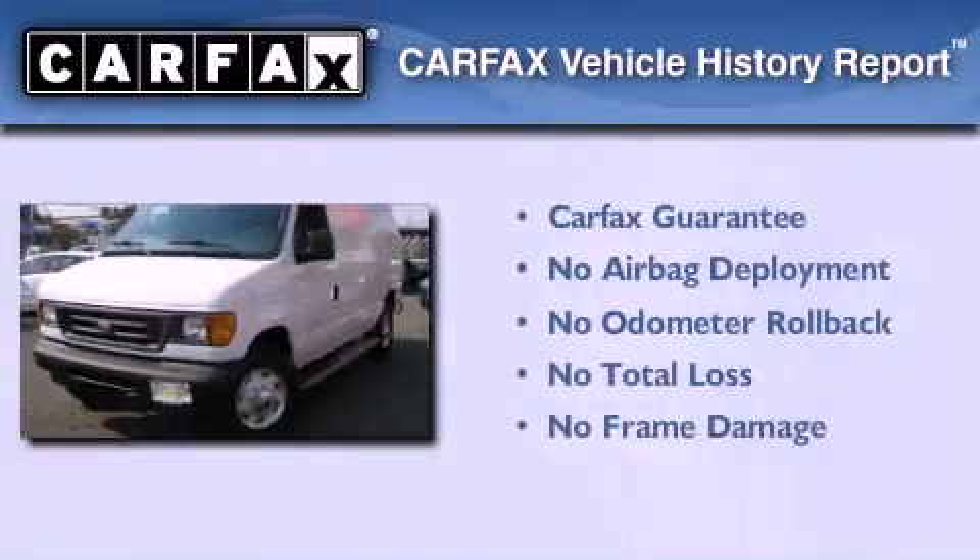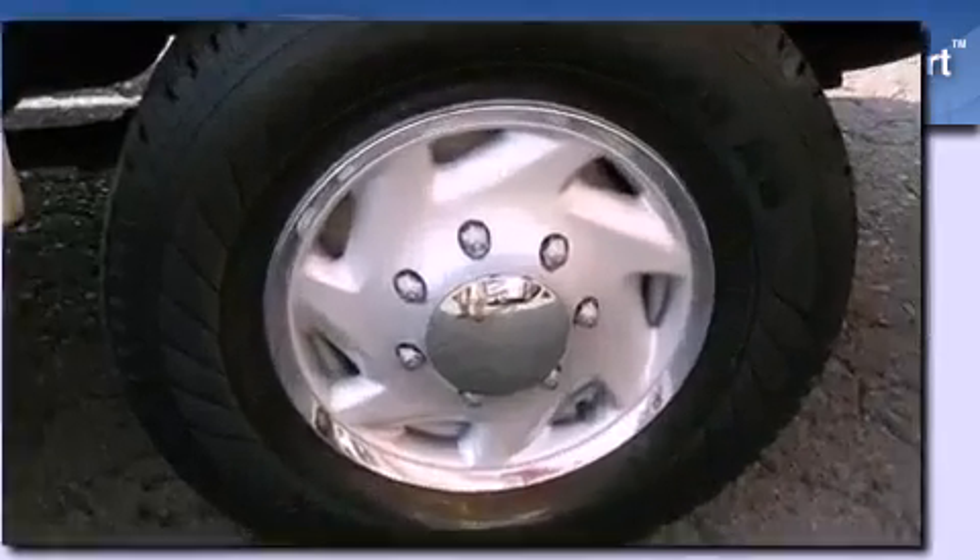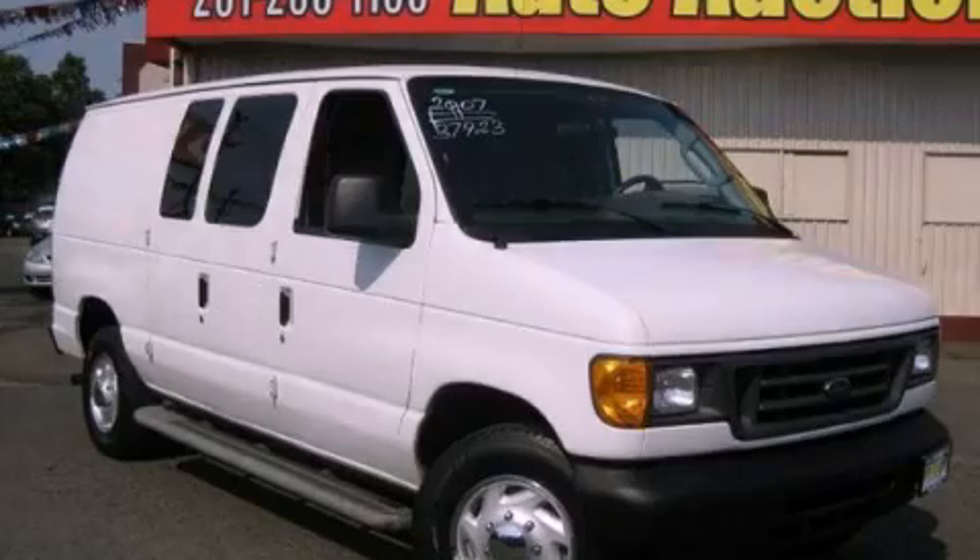Not to mention that this Ford qualifies for the Carfax Buy Back Guarantee. Contact us today to schedule your opportunity to see this automobile in person.